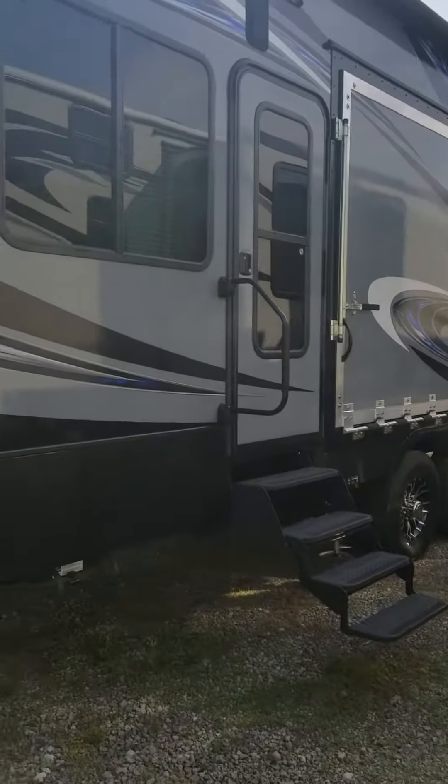Cyclone comes with the generator, fuel station, all kinds of space in this thing. 100% self-contained. Do all kinds of dry camping, off-road, and go out to the desert.